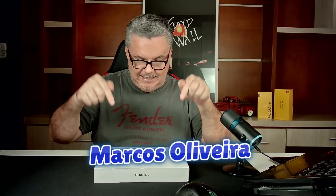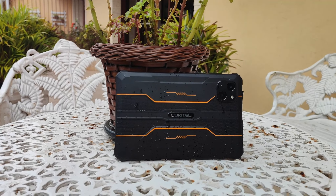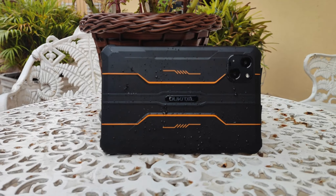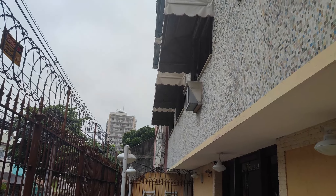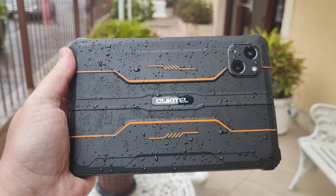Eu sou Marcos Oliveira e esse aqui na minha frente é um tablet da marca Oukitel, um fabricante chinês mundialmente reconhecido pelos seus dispositivos robustos. A marca existe desde 2007 e produz celulares resistentes, chamados rugged phones, aqueles celulares com certificação militar, com impermeabilidade IP68. E este aqui é um tablet que tem estas configurações: resistente a queda, água e poeira.